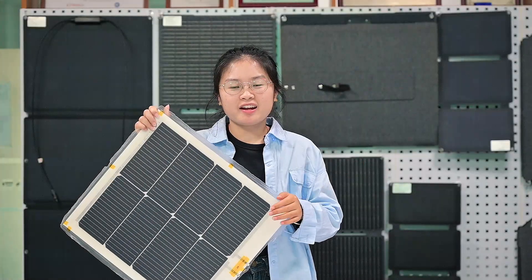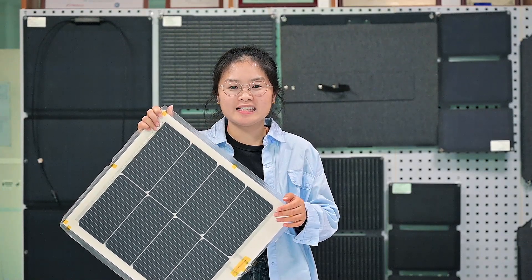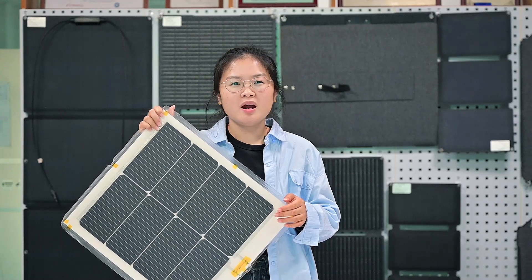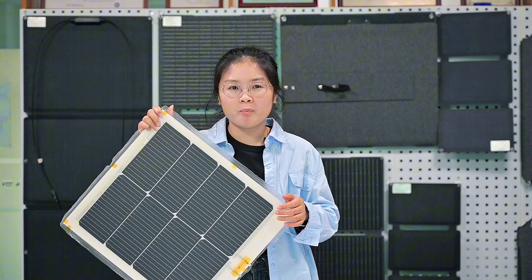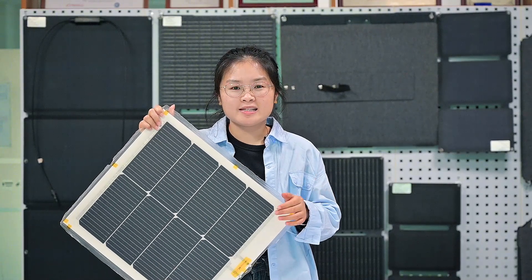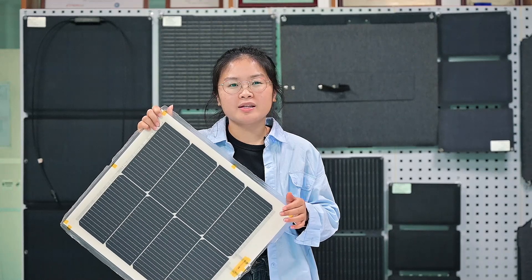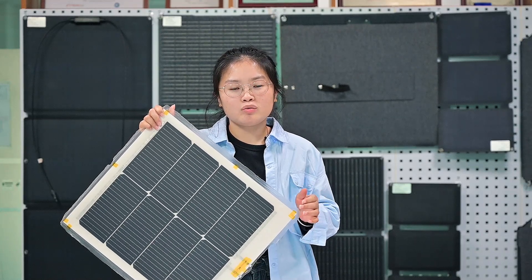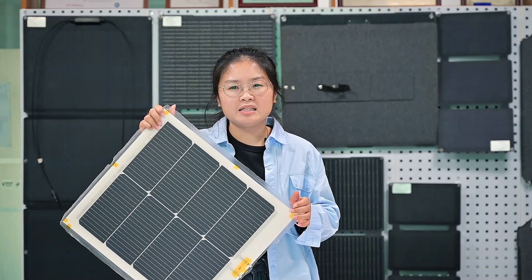How significant is the impact of environmental factors on the Xiongol PA200 Lighting Series flexible solar panel? Can it withstand harsh environments and still operate normally? Based on IEC standards for photovoltaic modules, we conducted a series of tests to simulate various climatic conditions.